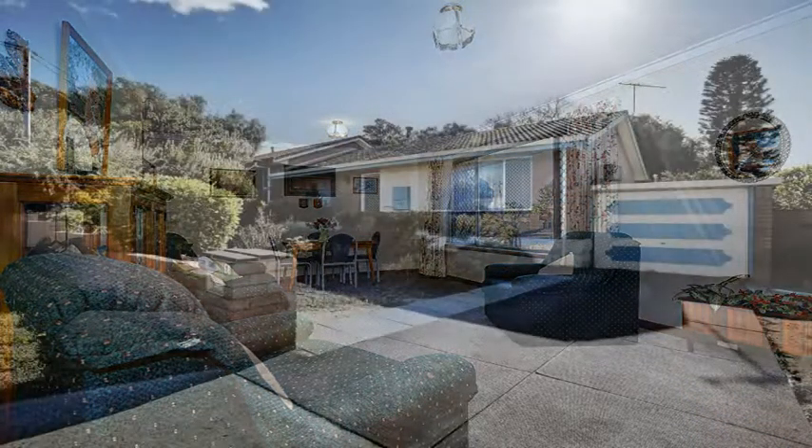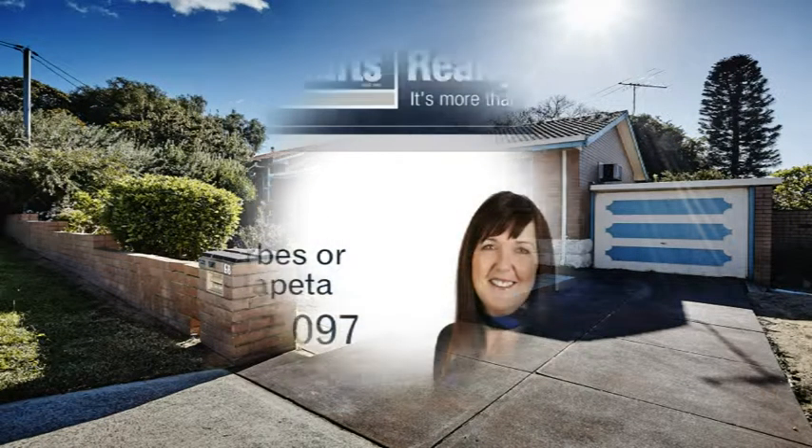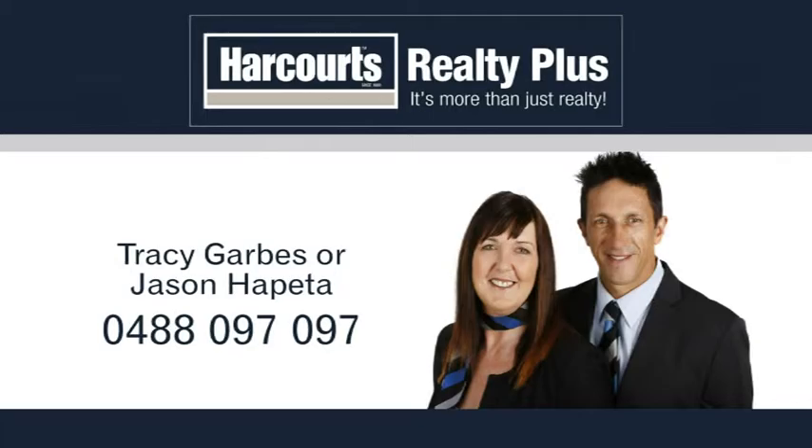If you're looking to downsize but still want some garden and yard, this is perfect. For more information or a personal viewing, contact Tracey Garbs or Jason Hapita from Harcourts Realty Plus on 0488 097 097.